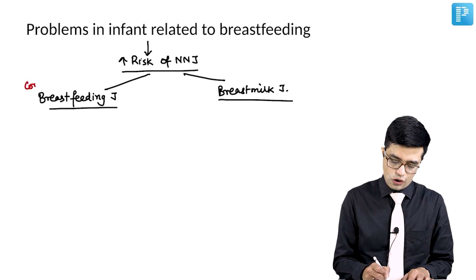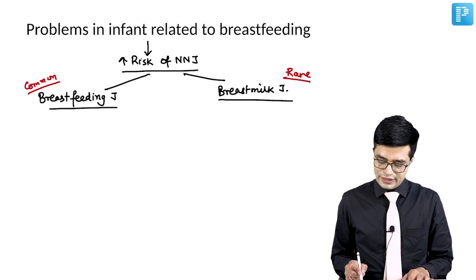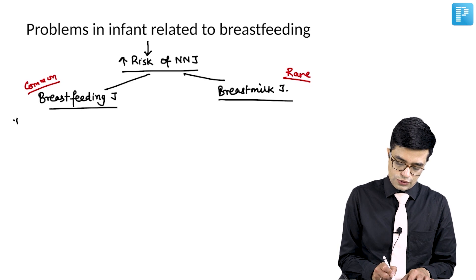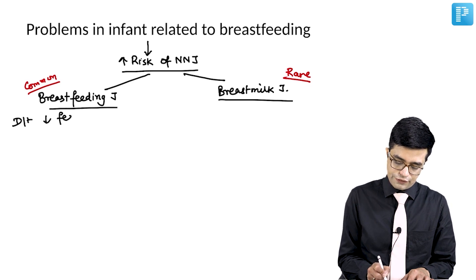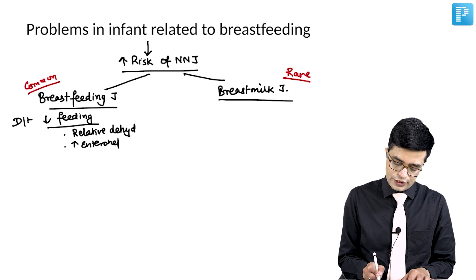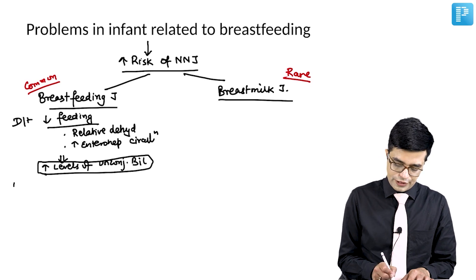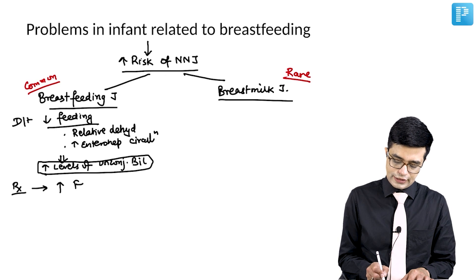Breastfeeding jaundice is found to be relatively common, whereas breast milk jaundice is found to be rare. Breastfeeding jaundice occurs due to decreased feeding of the baby. This decreased feeding produces relative dehydration and indirectly increases enterohepatic circulation of unconjugated bilirubin, resulting in slightly increased levels of unconjugated bilirubin. Treatment: increase the feeds and the patient will be fine.